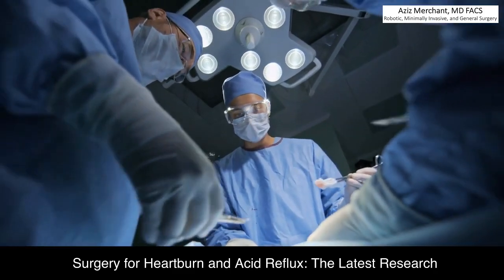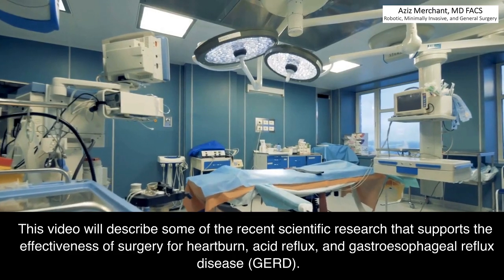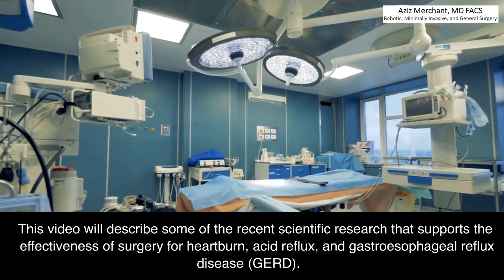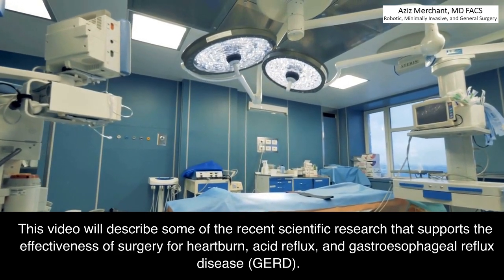Surgery for Heartburn and Acid Reflux: the Latest Research. This video will describe some of the recent scientific research that supports the effectiveness of surgery for heartburn, acid reflux, and gastroesophageal reflux disease, GERD.